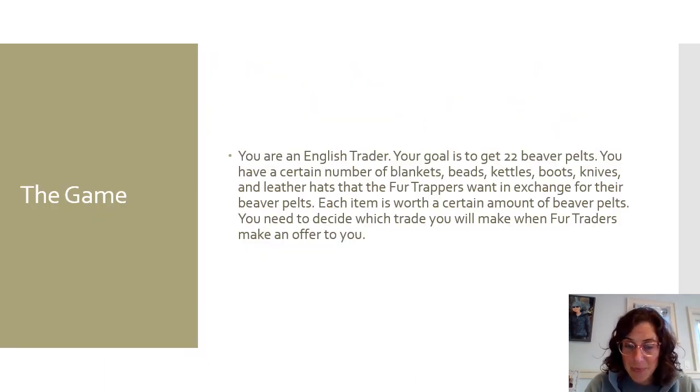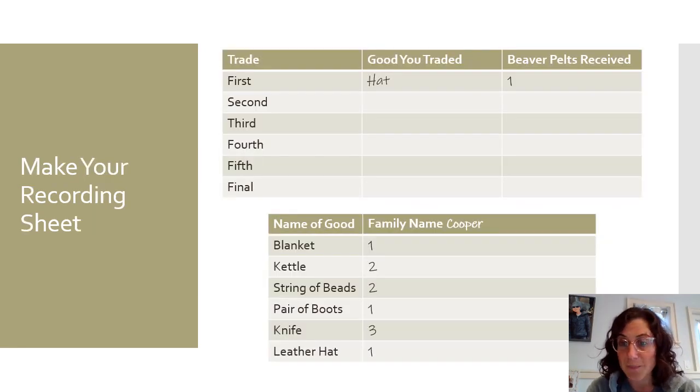Now we're going to play the game. In the game, you are an English trader. Your goal is to get 22 beaver pelts. You have a certain number of blankets, strings of beads, kettles, pairs of boots, knives, and leather hats that the fur trappers want in exchange for their beaver pelts. Each item is worth a certain amount of beaver pelts to a certain trader. You need to decide which trade you will make when the fur traders make you an offer. Go ahead and pause the video if you need to go get your paper, and then you'll need to make a recording sheet.